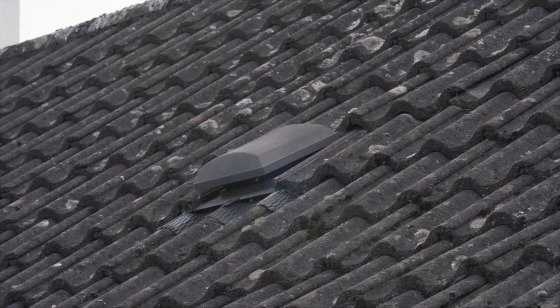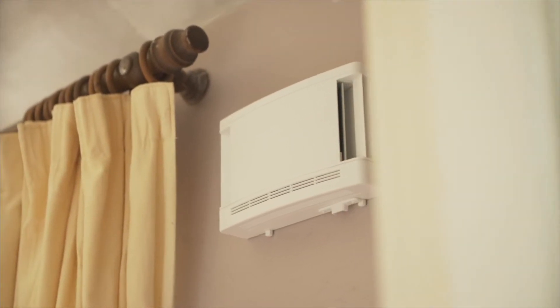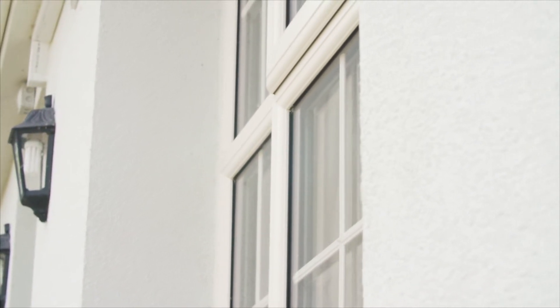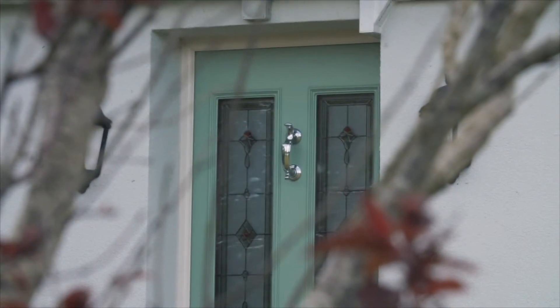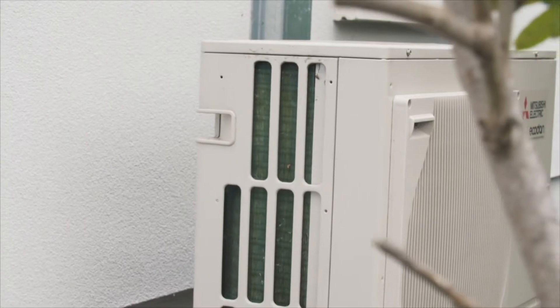There was finally a solution to our problems. The work started in June 2017 — we got the windows and doors in and immediately it felt dry. Then we got the external insulation in, the clever vents installed in every room, and a ventilation system to evacuate the moisture out of the living areas.